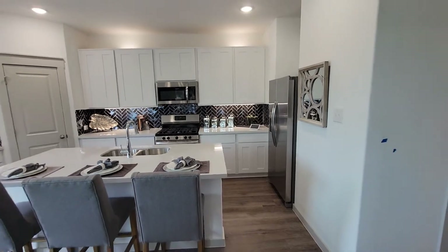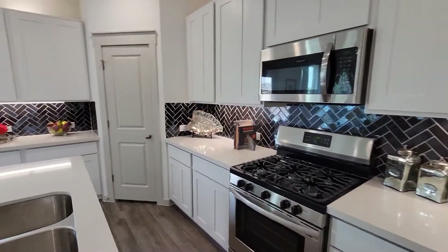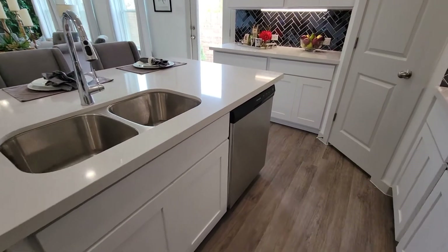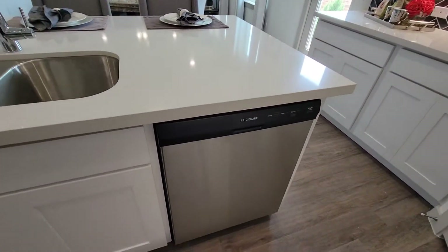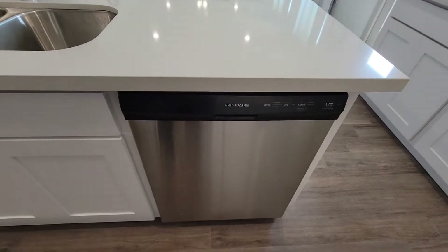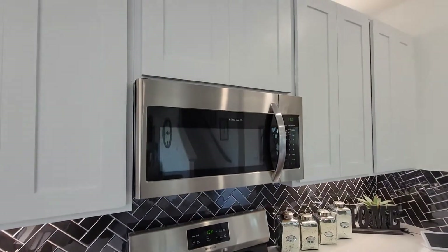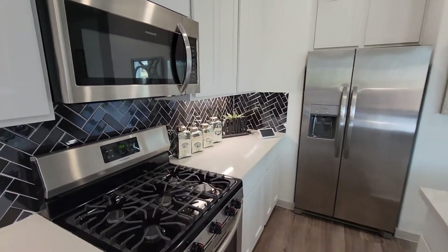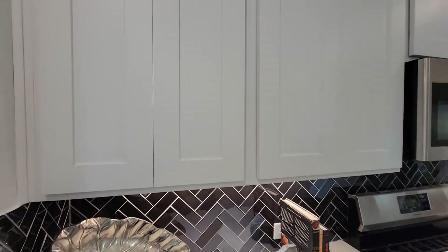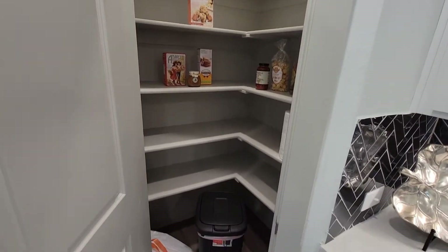Kitchen. Nice size island with a built-in — sorry, I got my finger in the way — built-in, some refrigerator, dishwasher. There's cabinets. Pantry. Nice size pantry.